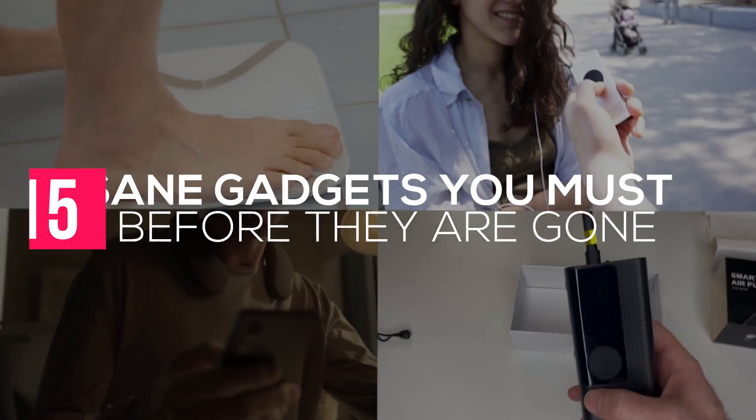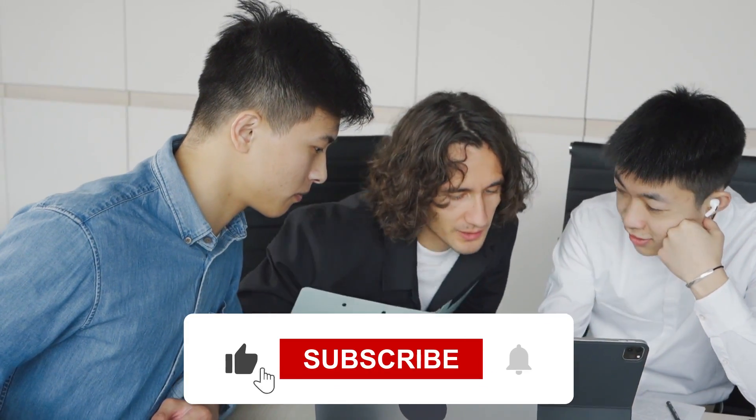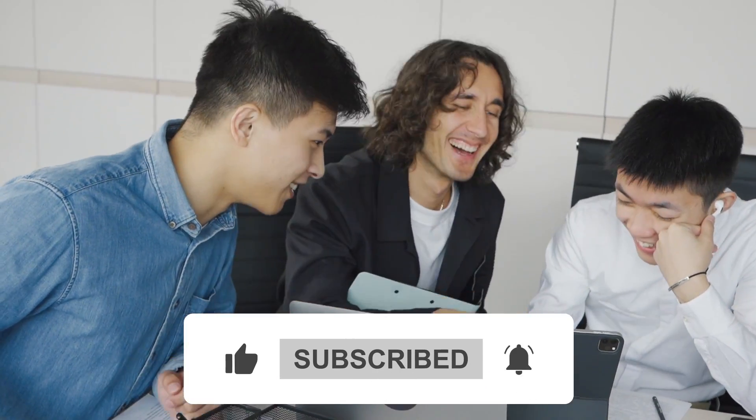Welcome to our channel. In this video are 15 insane gadgets you must buy before they're gone. Before we go on, please like this video and hit the bell button to enjoy similar videos.